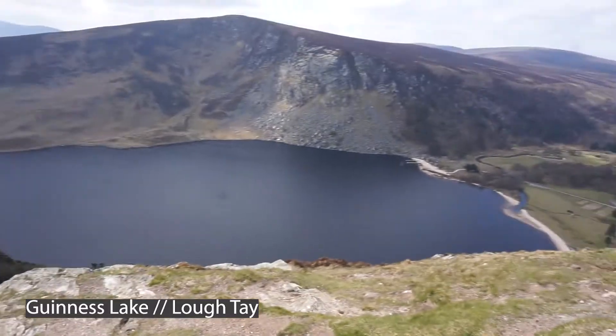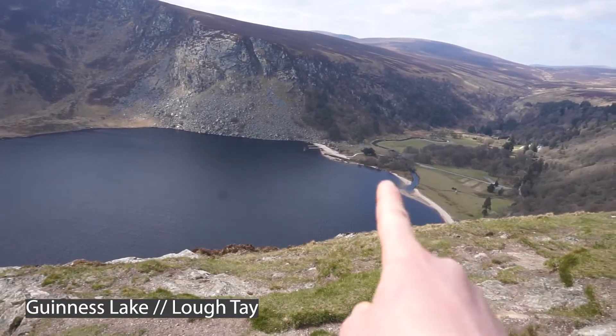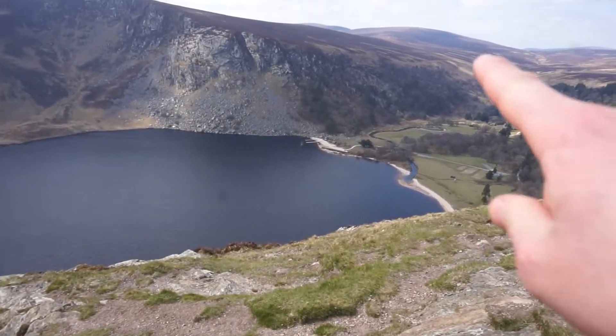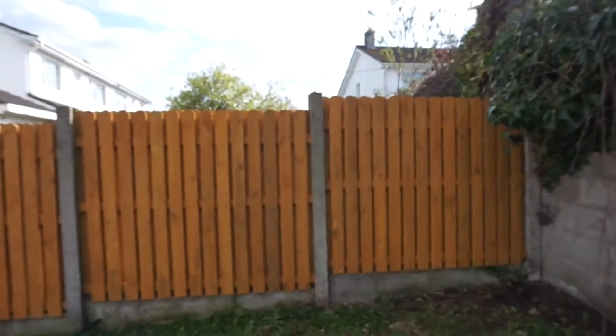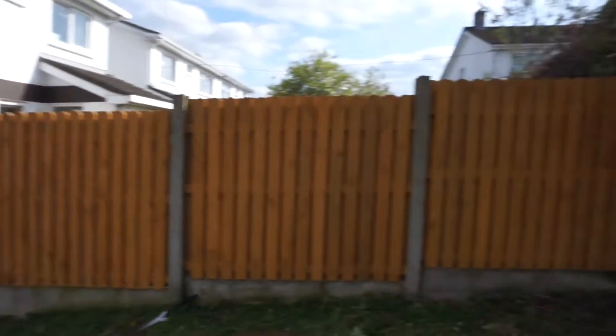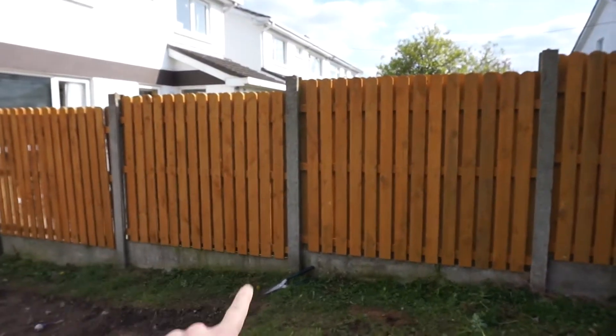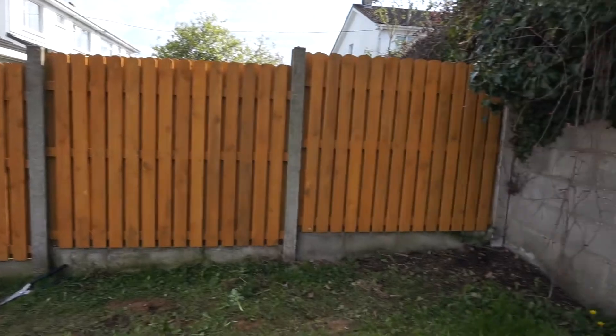That is the Guinness Lake, guys — and I guess the dark color is what makes it look like Guinness. I've come home now and David has finished painting the fence — how nice does it look! We're about to paint the gray pillar a kind of black color, so I'm delighted.